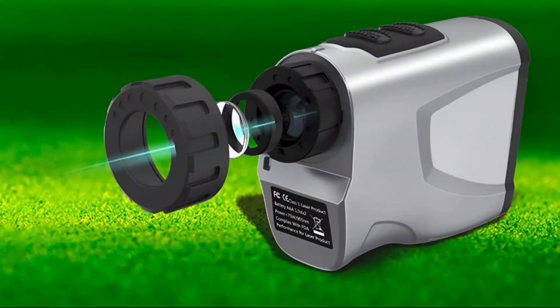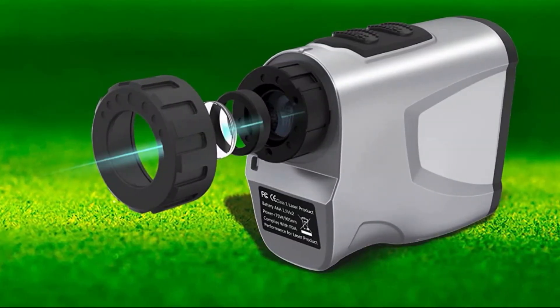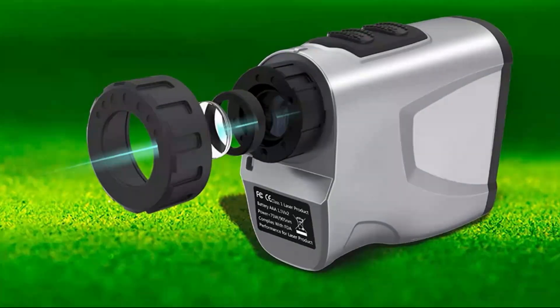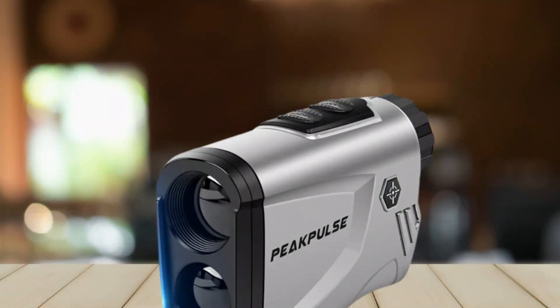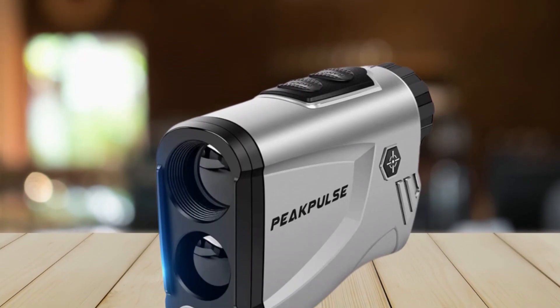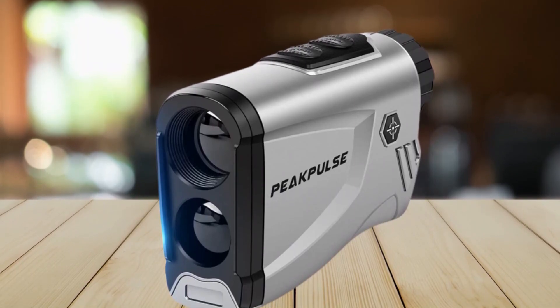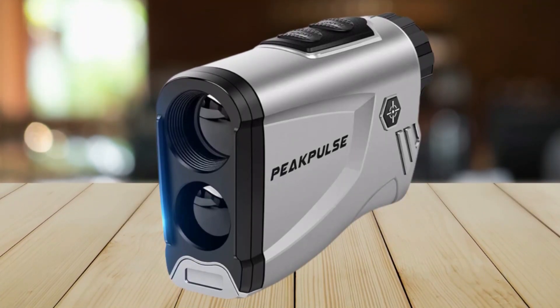The 300-yard range is probably less than most hunters will be hoping for, and the processing speed also leaves something to be desired. Measurements can take a decent amount of time to show up — as long as 10 seconds on some occasions — giving your prey ample time to escape. It's certainly not a bad product, but make sure you're well acquainted with its strengths and weaknesses before deciding if this unit is right for you.